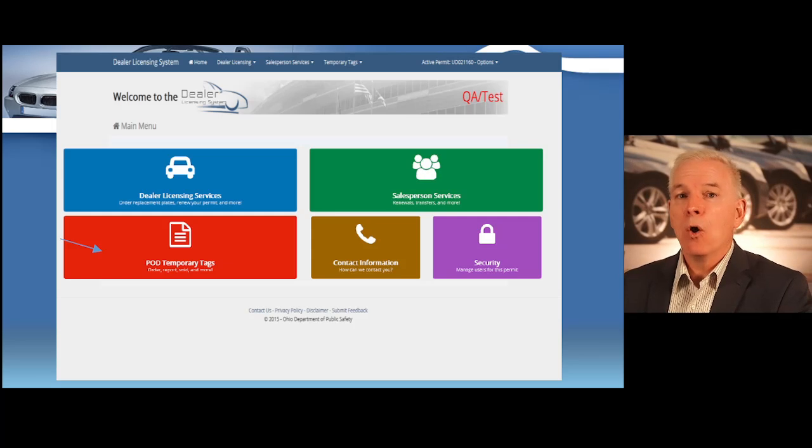The dealer portal allows you to operate your dealership from the comfort of your office. At the top left is the dealer licensing link where you can renew your license and order replacement dealer plates. At the top right is the salesperson licensing section where you can apply for, transfer, and renew salesperson licenses for your employees, and notify the BMV when you terminate a salesperson. At the bottom left is the temporary tag section where you can order, report, void, and review your temporary tag inventory. In the middle bottom is contact information — if you ever change your phone number, hours, or owners, notify the BMV within 15 days through your dealer account. At the bottom right is the security link, where you can add employees to your account so they can access the dealer portal.